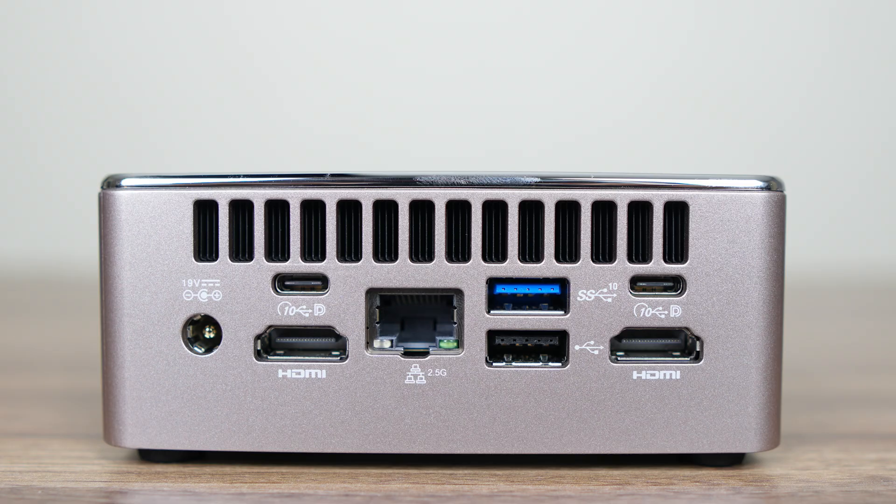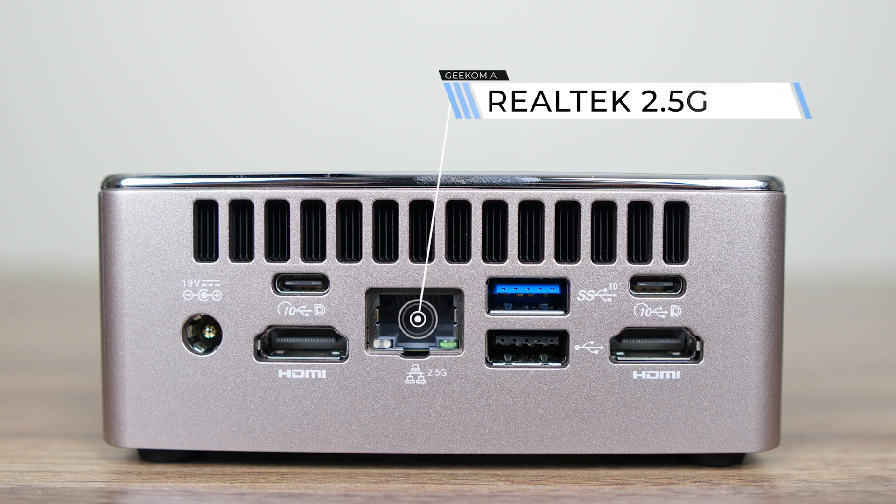That means no one-USB-C-cable solution. There are also a couple of HDMI 2.0 ports, which combined with the USB-C allows for a total of four displays up to 4K 60Hz. For wired networking, there's Realtek 2.5-gigabit LAN, and last but not least, another USB-C 3 10-gigabit and USB 2.